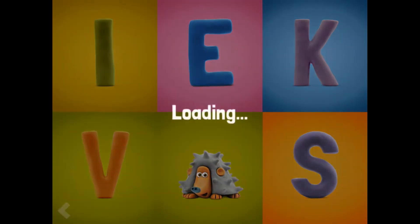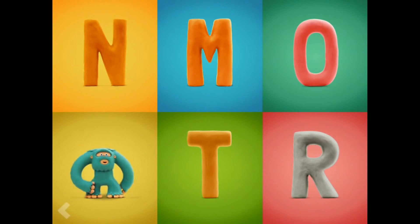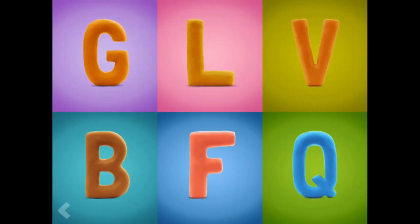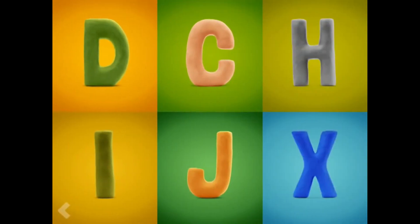Point to the letter H. Good for you! Now, show where the letter Y is. Good for you! Point to the letter V. You're doing fantastic! And now, find the letter I.